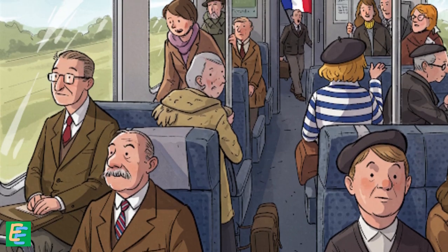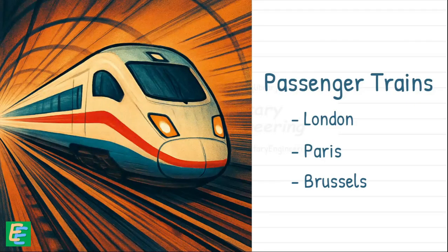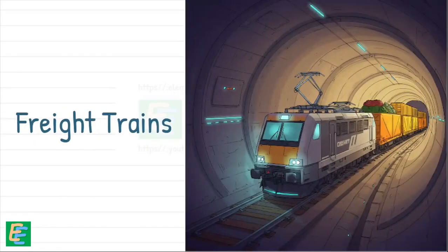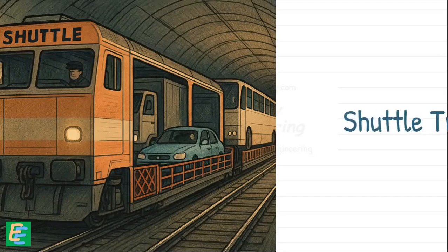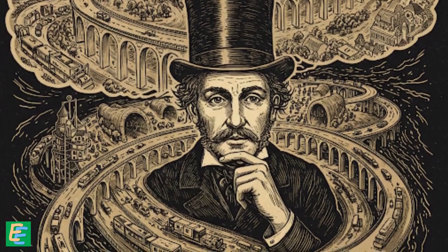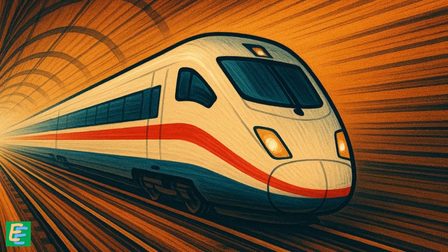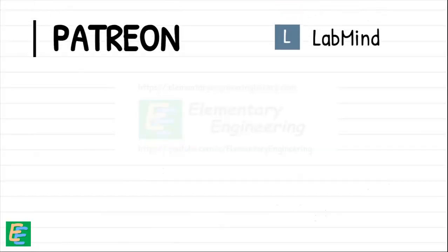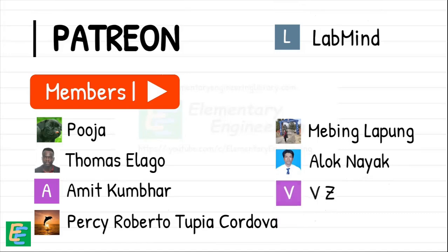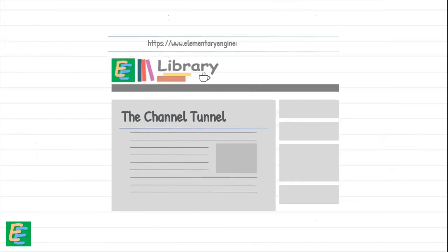Today, the Channel Tunnel is a vital everyday link between Britain and Europe. It carries high-speed passenger trains racing between London, Paris and Brussels, heavy freight trains transporting goods and cargo across the continent, and even entire cars, trucks and buses on special shuttle trains. The Channel Tunnel is a marvel of engineering — a tunnel once thought impossible, a dream delayed for nearly two centuries, now a roaring reality. Thank you for watching, and find links to all sources used in the description, or read more about the Channel Tunnel at elementaryengineeringlibrary.com.